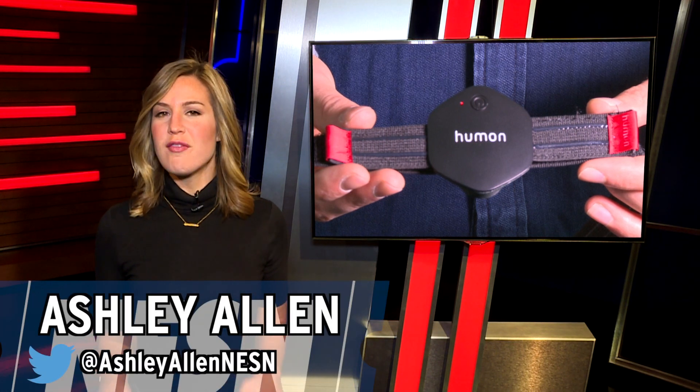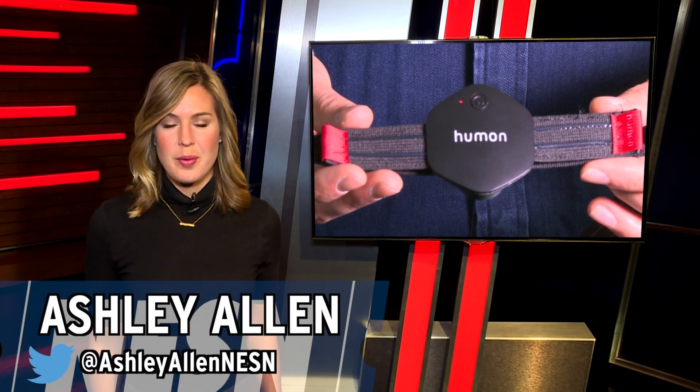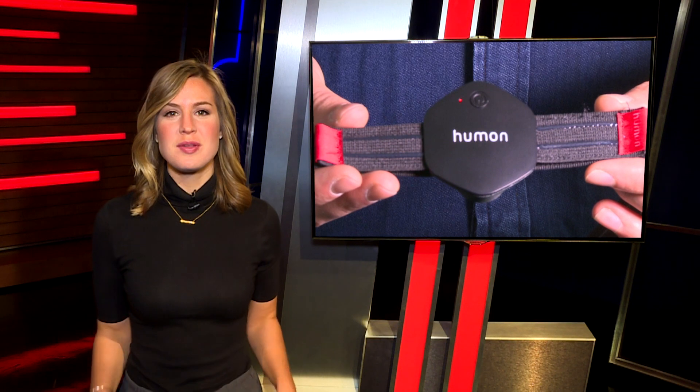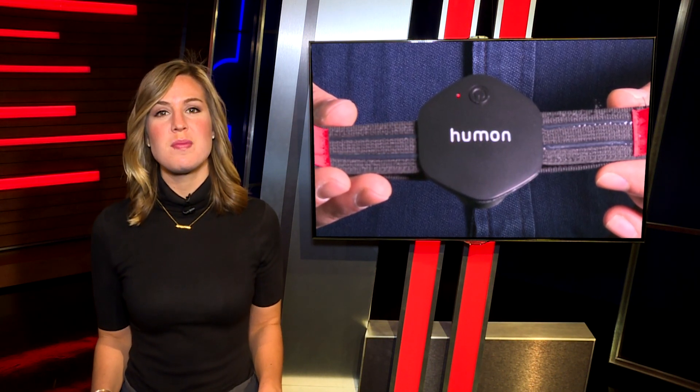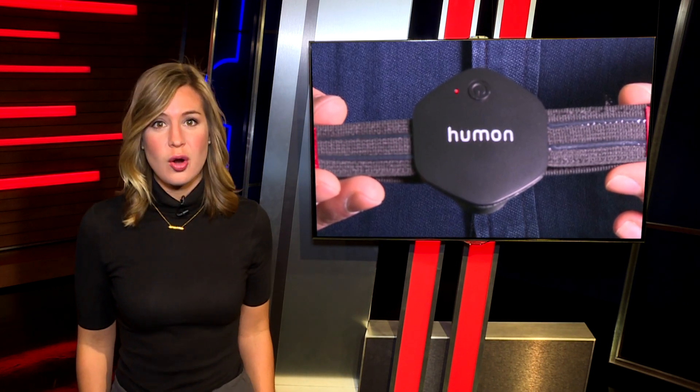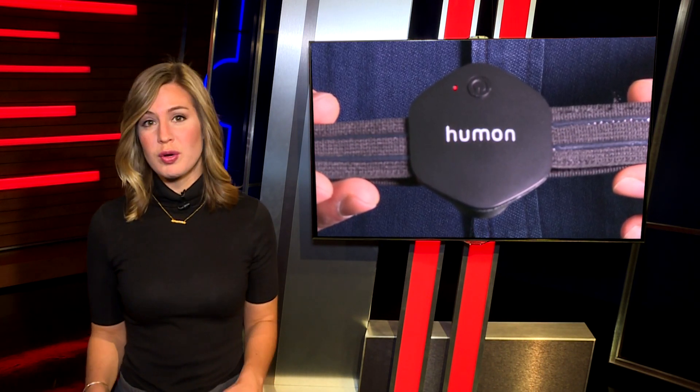Technology has infiltrated virtually every aspect of our lives. We are now provided with what seems like endless amounts of data about the world around us, but what has been lacking is information about the most important and complex system of all — our own bodies. That is, until recently.